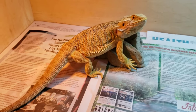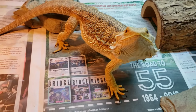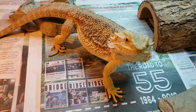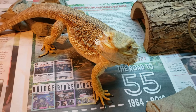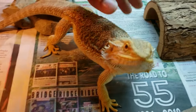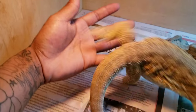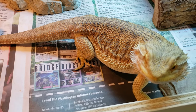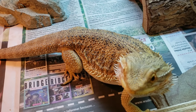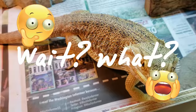I've bought multiple dragons from Ron and have two dragons from him now. One is this young lady, and another is one of my favorites, part of my green project — his name is King Bowser, he's a hypo trans genetic stripe dunner; I'll show him in another video. This pretty lady right here is a het hypo, 100% het trans, 100% het witblit.